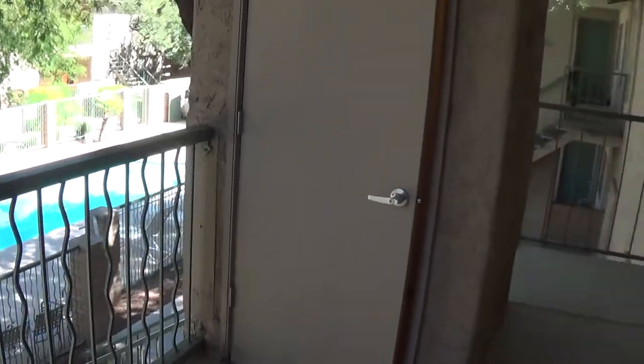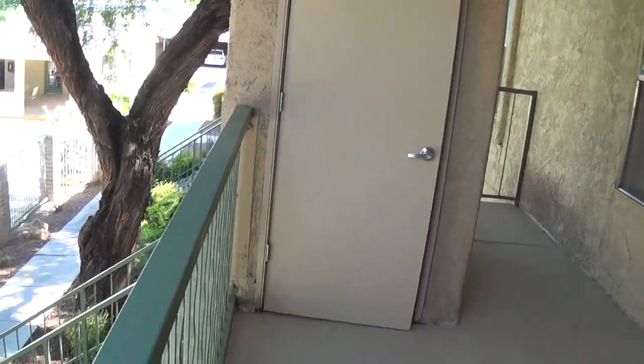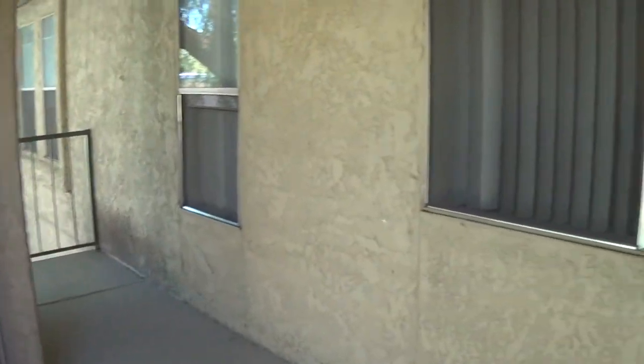All of our upstairs units have this really nice enclosed area outside for storage. And it's a private staircase, so you won't be sharing this space up here with anybody else. Let's take you into the apartment here.